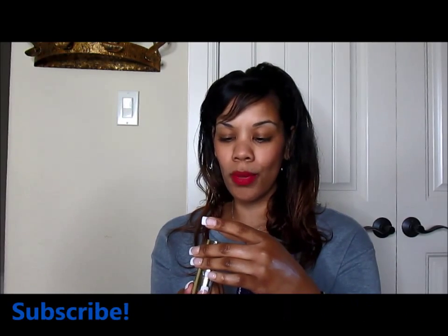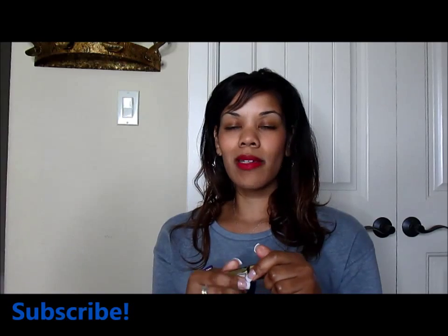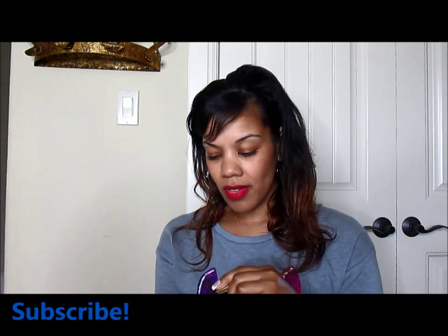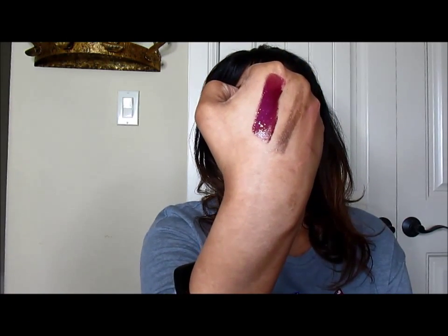Last but certainly not least is L'Oreal Paris number 502 Plum Adagio, and this is one of their liquid lipstick extraordinaires. Now, this is not one of those liquid lipsticks that dries into a matte — this is more of a gloss. But this is definitely a vampy color and I am loving it. It's more like a wine color and it is amazeballs. Use it as a topper. Be careful when you put it on because you want to make sure you don't bleed out anything around your lips. Use your anti-feathering pencil around it, put it on, and have tons of fun with it.